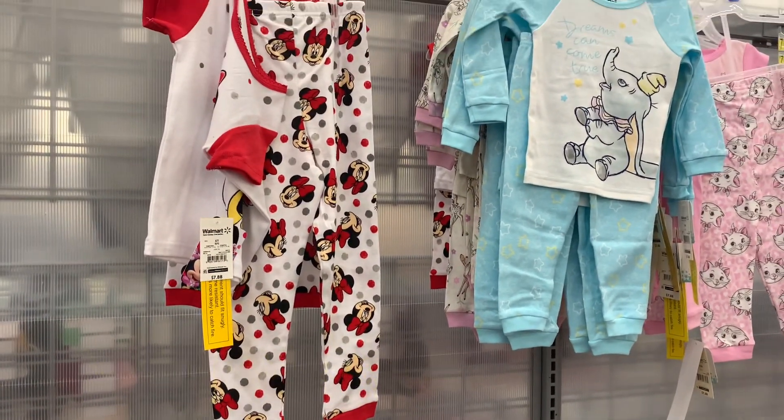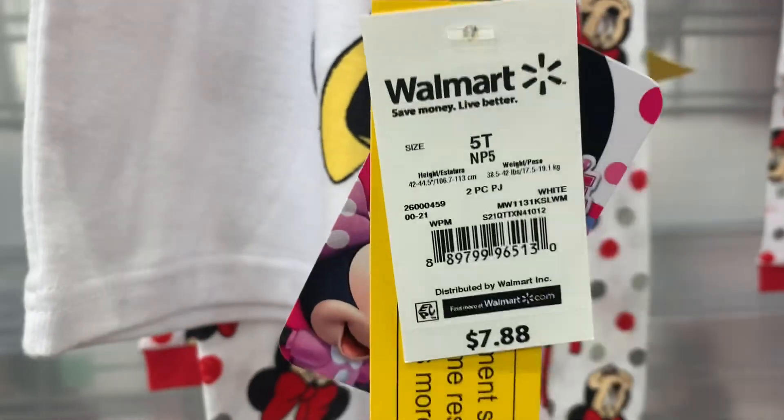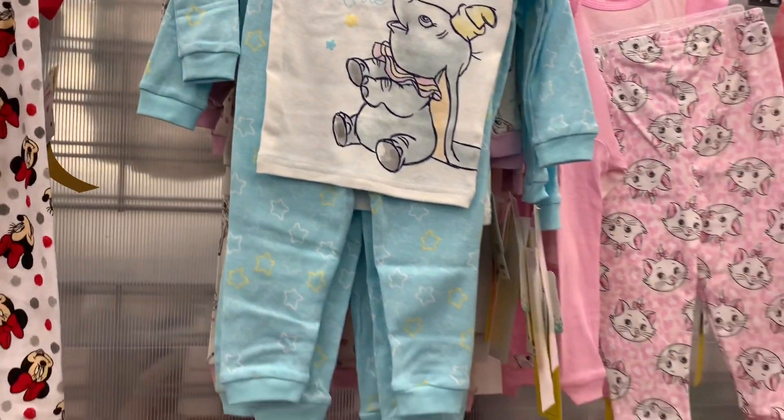Right here is the toddler pajamas and robes. They have Minnie Mouse — it's so adorable and the price is $7.88. You can also get Dumbo as well, which is also so adorable. It says 'Dreams Can Come True' and has stars on the pants. That one is also $7.88.